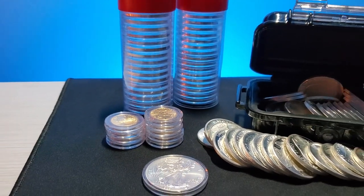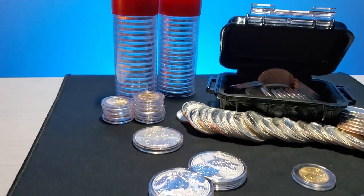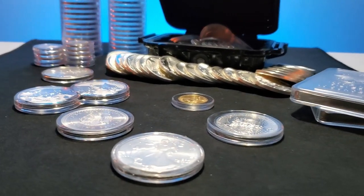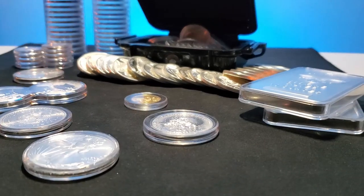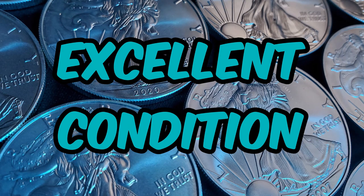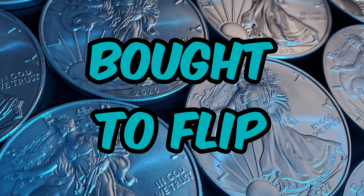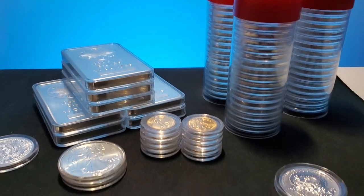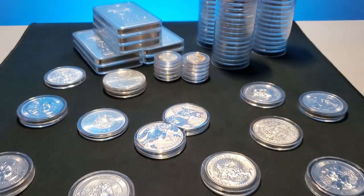So when should you definitely put your coins in capsules? It would be my recommendation to pay a little extra for the protection capsules provide if your coins or rounds are rare, expensive, in excellent condition, were purchased for resale, or are very old. These are some examples of coins and rounds that I store in capsules.